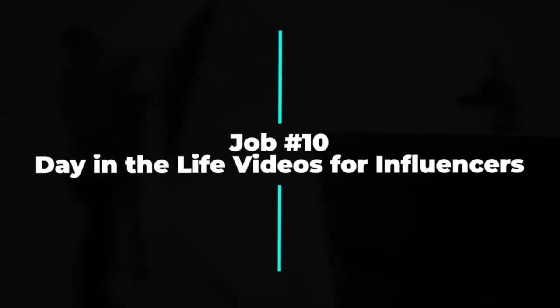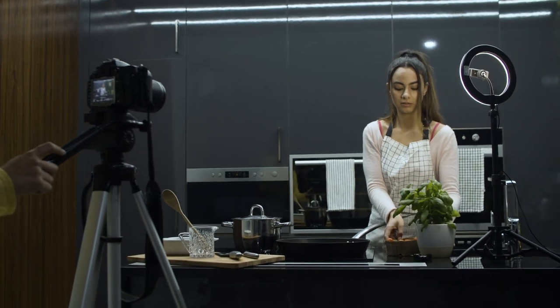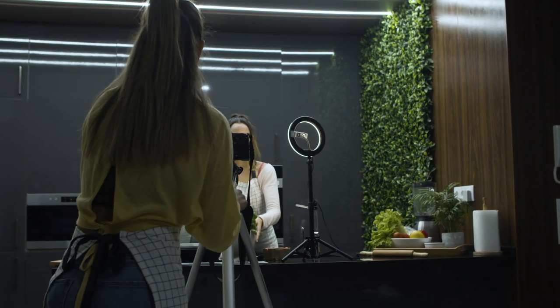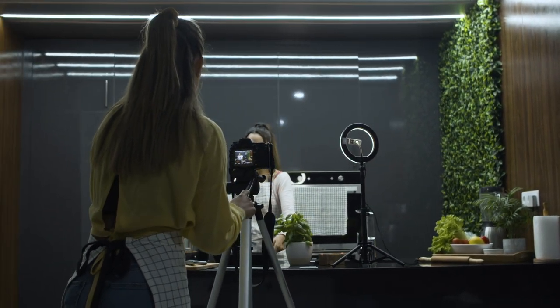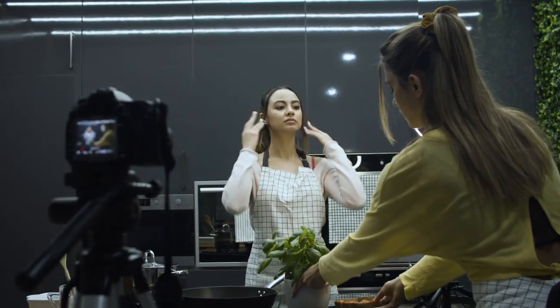Number ten: shoot day in the life videos for influencers and social media personalities. Influencers are always looking for new content to keep their numbers up, so shooting day in the life videos for them is a great way to make extra cash. As a photographer or videographer you can offer services to film and edit their videos and deliver them quickly. You can even lock down a contract with them — shooting on certain days, times, and locations. That's consistent work for you and consistent content for them as their followers grow.